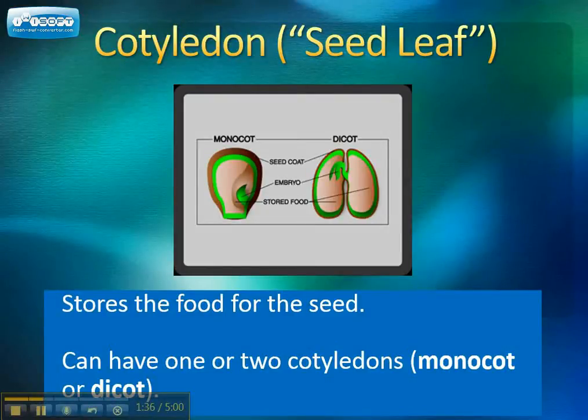Scientists can also classify plants based on their seeds themselves. There are two types of seeds: monocots and dicots. A seed has a seed coat which protects the interior of the seed from damage. It has the embryo, which is the little baby plant. And it also has a cotyledon, which is the storage of food, often called a seed leaf because it kind of looks like a leaf.